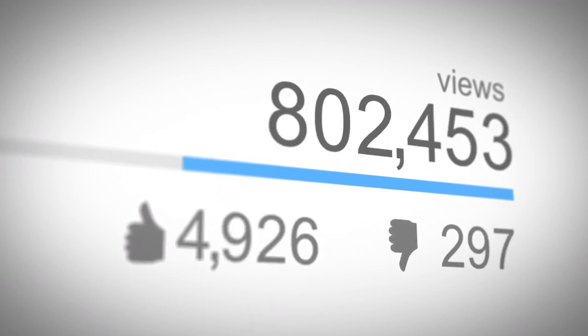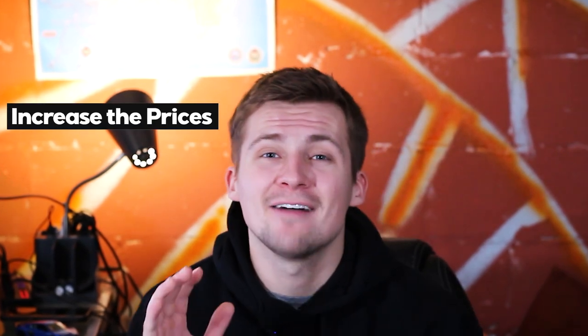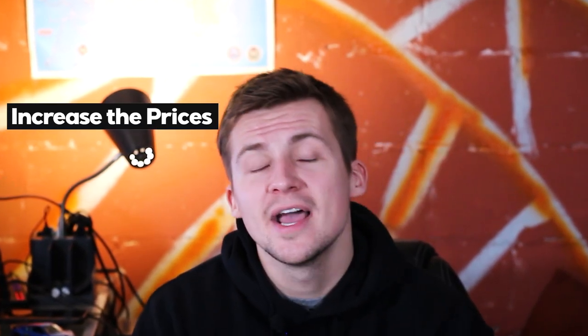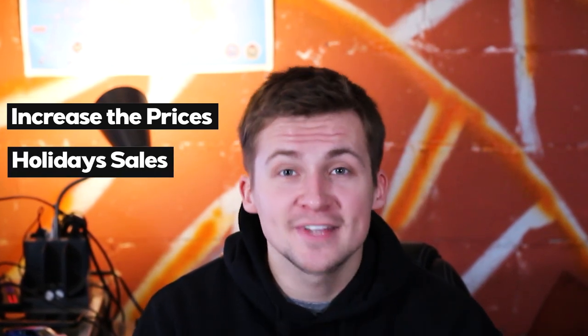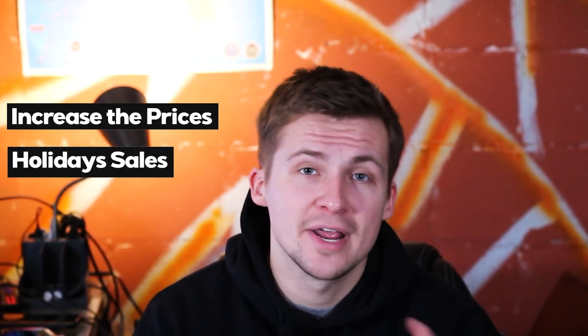Slowly but surely I was able to get more and more sales by doing this method because some of my videos actually gained a little bit of traction. I also made a couple more changes during this time: the first was increasing my prices so that I would have better profit margins, and the second was putting things on a holiday sale so that people would see the discount and be more enticed to make an impulsive purchase.